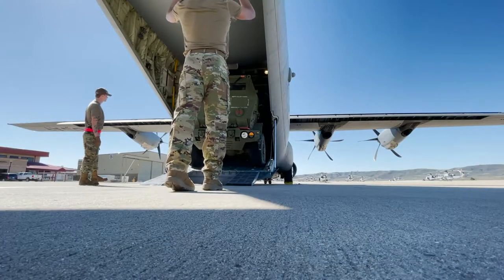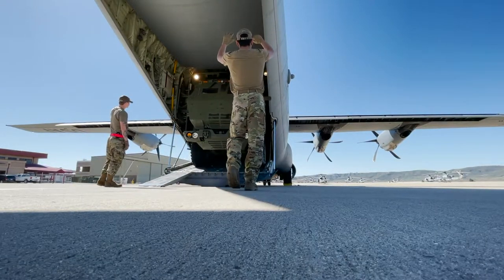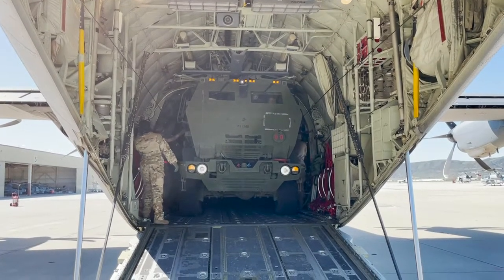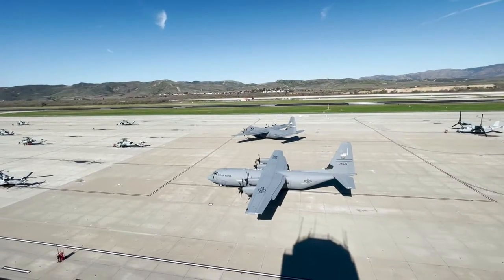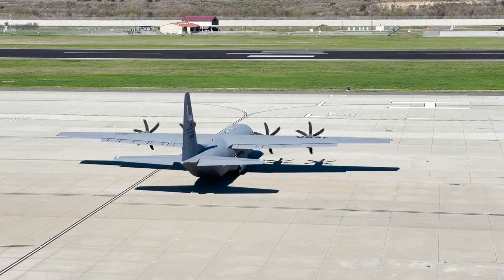Being able to work with the marine unit up at 29 Palms while we've been based out of North Island — having this many facilities here, not only to support our training but also in the Pacific environment — is hugely beneficial for our training and things that we can't do back home at Little Rock.